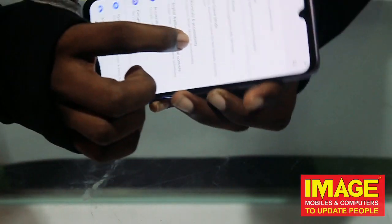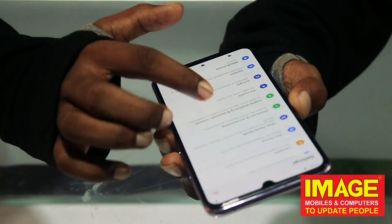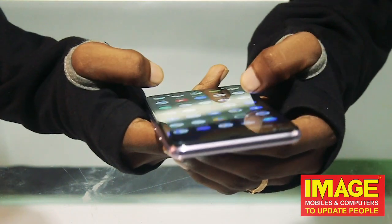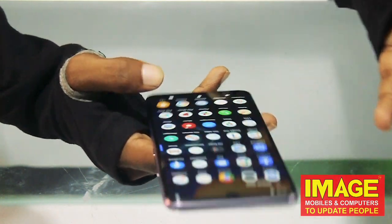The Vivo V20 is powered by a Snapdragon 780G chipset with a 2.3GHz octa-core processor. It has a 4000mAh battery with 33W fast charging support.